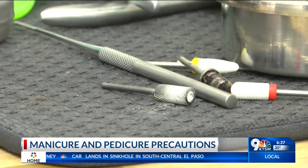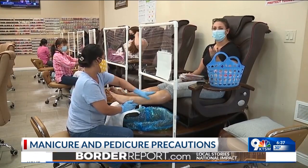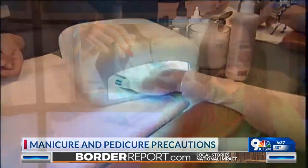If they are using the same tools on every client, Hernandez says it is legal to ask for cleaning records before getting a pedicure. They're required to write down every single time they clean that basin — daily and after every client.